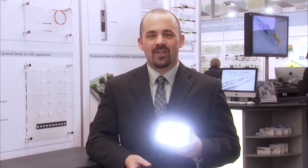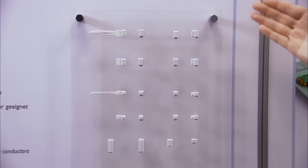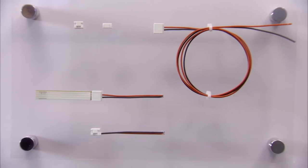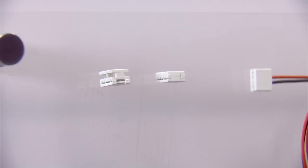LEDs are the lighting trend of the future. We now provide the newest connection technology for all your LED applications. With the white miniature terminal blocks and flexible ribbon connectors, you can connect solid and flexible LED PCBs quickly and easily.